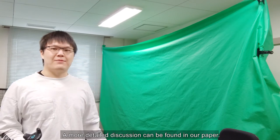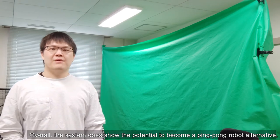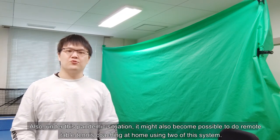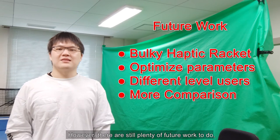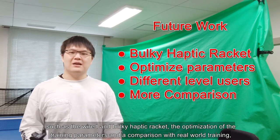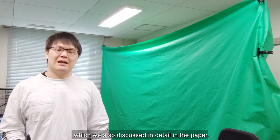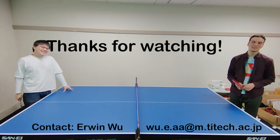A more detailed discussion can be found in our paper. Overall, the system does have potential to become a ping pong robot alternative, especially for its low-cost and space-free advantage. Under the current pandemic situation, it might also become possible to do remote table tennis training at home using two of these systems. However, there is still plenty of future work to do, such as addressing the unwieldy haptic racket and the optimization of training parameters, as well as a comparison with real-world training. Thanks for watching, and feel free to contact us for any questions.